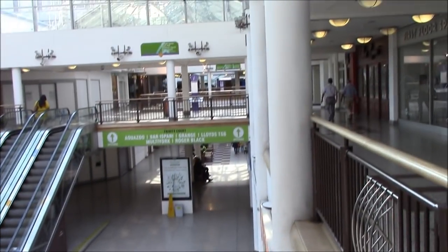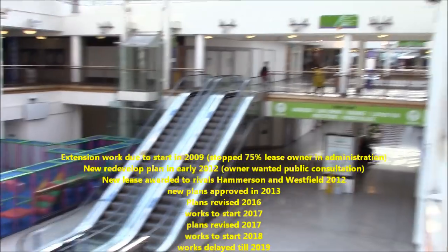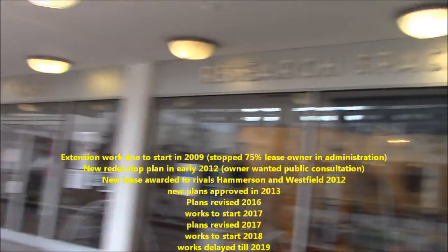That is The Entertainer, which is a toy shop — one of the biggest toy store chains in the UK. And they're going to knock this shopping centre down to build Westfield, eventually.